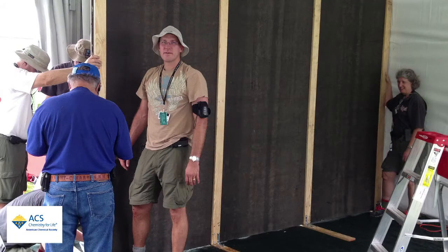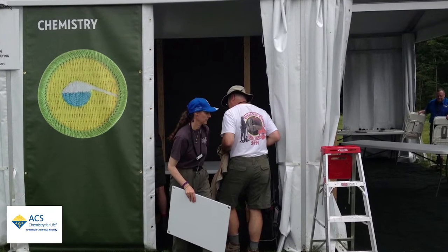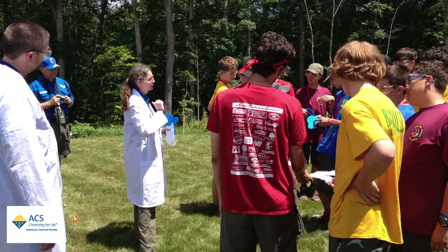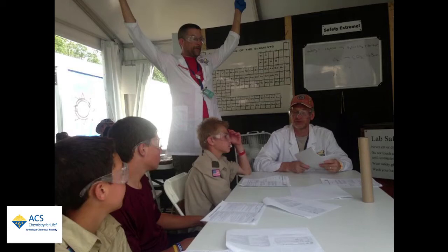So we actually set up a working chemistry lab complete with all the appropriate safety features. We had eyewash stations, fire extinguishers, safety glasses, and had the kids conduct experiments and go through all but one of the requirements for the chemistry merit badge. We had over 2,000 scouts participate in our booth during the course of the event, which was phenomenal.